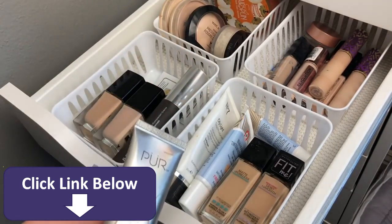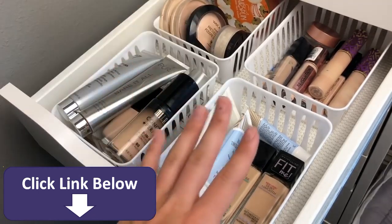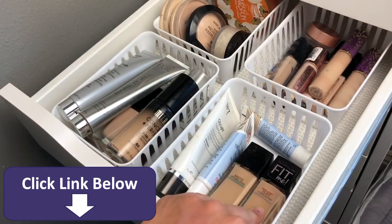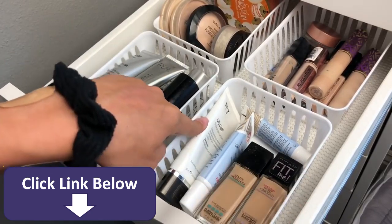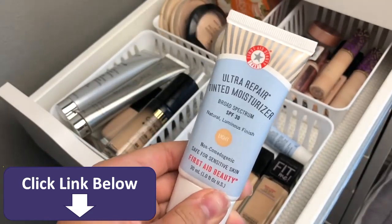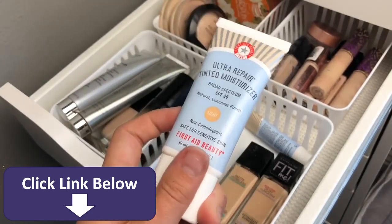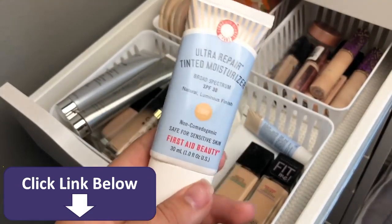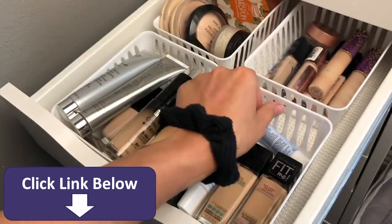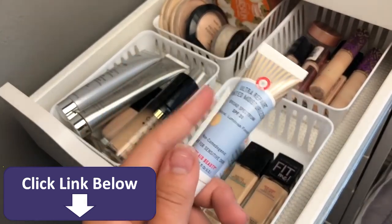Right here are the Maybelline Fit Me foundations — I have the Dewy & Smooth and the Matte & Poreless. The Dewy & Smooth is my favorite foundation, it's so good. I also have the No. 7 Tinted Moisturizer, which I actually really like. Then this tinted moisturizer sent to me through Octoly for free — it's actually thick for a tinted moisturizer, but adds decent coverage. I got it in the shade Light, plus a mini size in the shade Fair which matches me a little better.